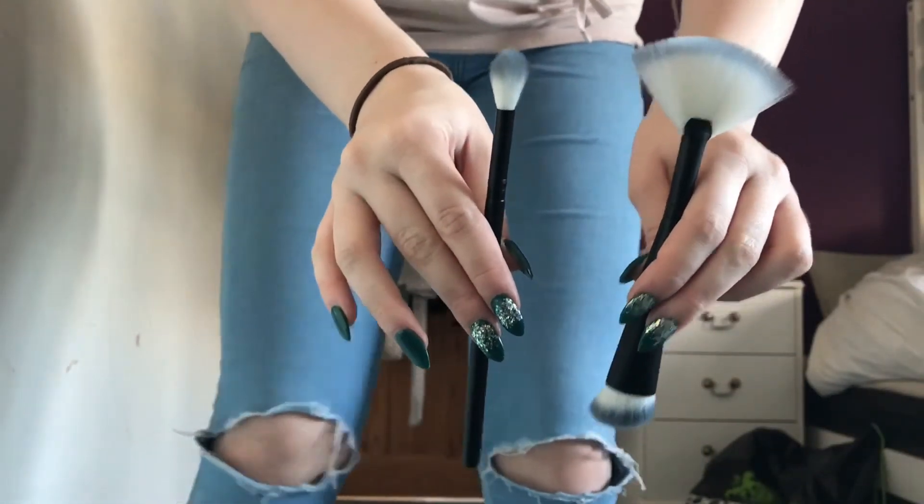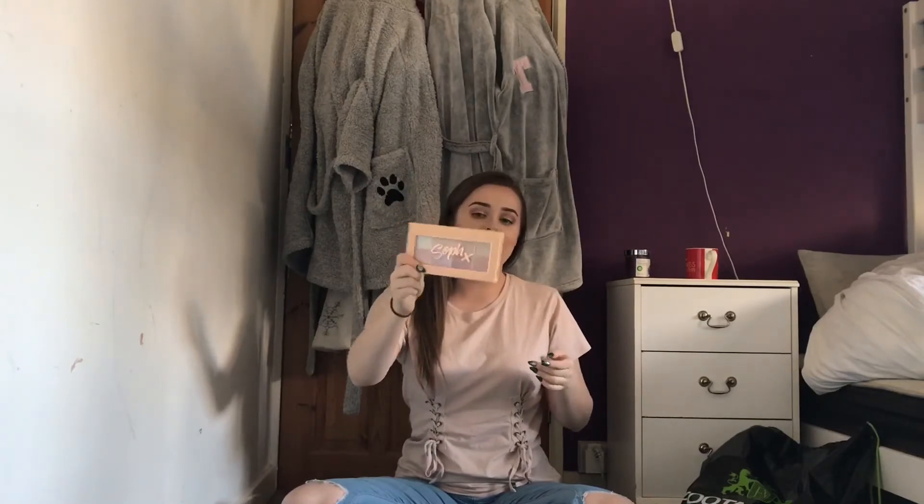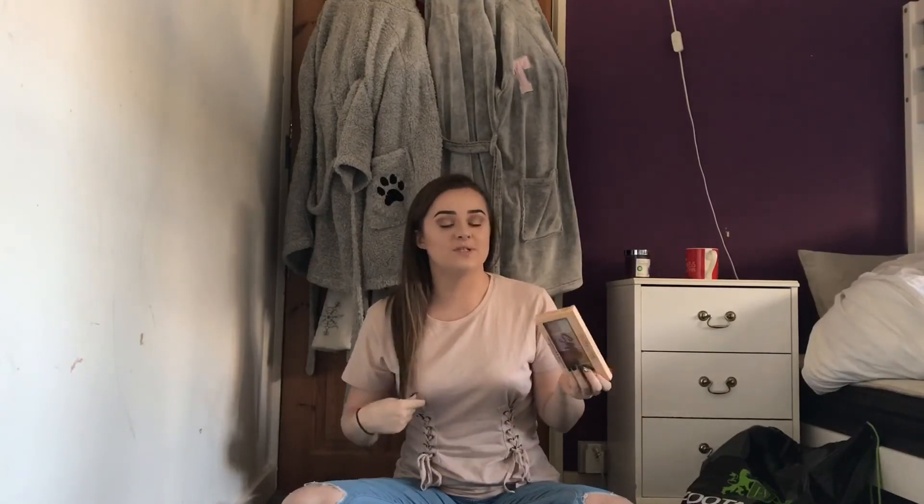The next thing I'm so excited about but also gutted at the same time. I have been trying to get hold of the Soph X palettes for so long and I wanted to get them together to do a video on them, but I cannot get them together. So I bit the bullet and got the Soph X highlighter palette. I cannot wait to use it but I'm restraining myself — I think I'm going to do a review of the highlighter and the eyeshadow palette together. Let me know in the comments if you want to see that.